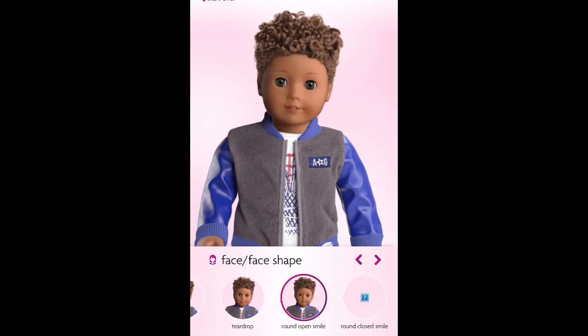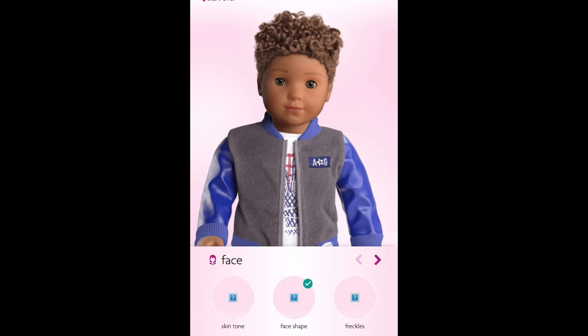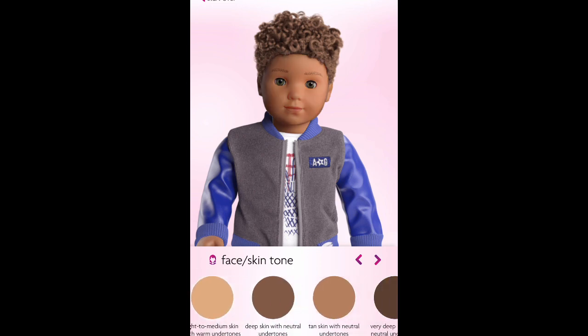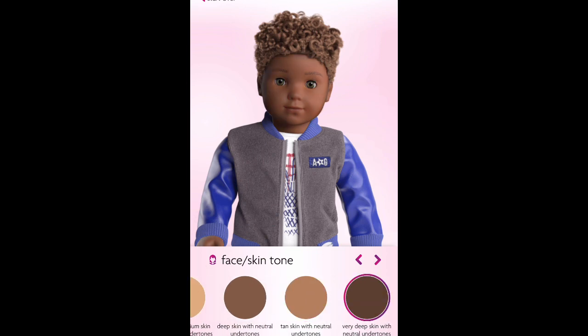I think all these options make cute boys. The Kaya mold is called 'round closed smile' — that's the option you need to pick if you want to make a boy doll that looks like Logan. I'm a bit surprised American Girl is using the Kaya mold for boys again. There was a bit of controversy when Logan came out — if you want me to make a separate video about it, please let me know in the comments below.